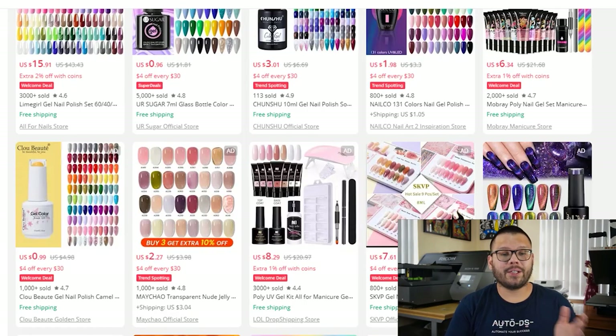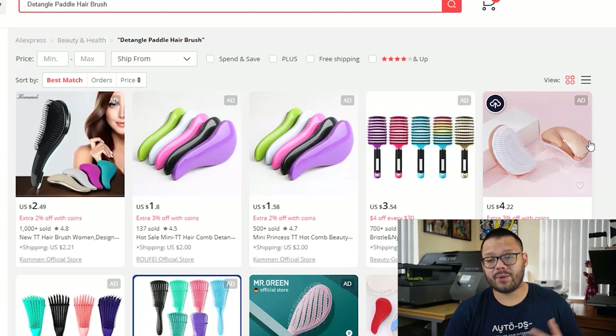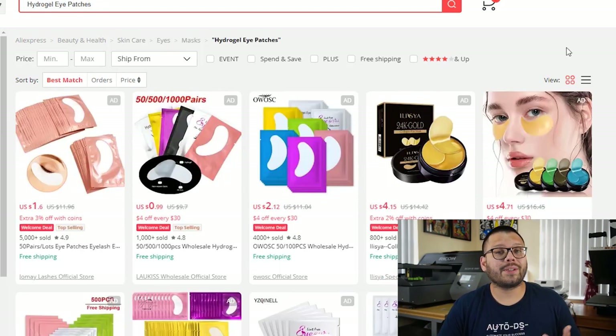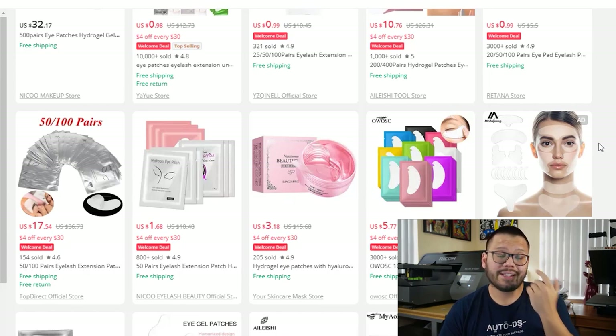We also have the USB rechargeable water flosser — an alternative to traditional string floss that's supposed to be easier to use, more efficient, and more hygienic. Next, we have nail polish gel sets, which come in different sets of colors, combinations, themes, and variations — some in sets of five, some of ten, some up to fifty. In our 13th spot, we have the detangle paddle hairbrush for people with a lot of hair, coming in a wide variety of colors, sizes, and shapes. And in our last spot for beauty care and health, we have the hydrogel eye patch, which typically comes in packs of 50 or 100 and helps fight wrinkles, anti-aging, and dark circles under the eyes.